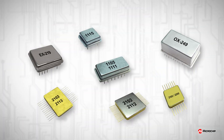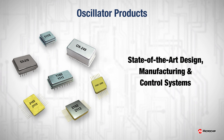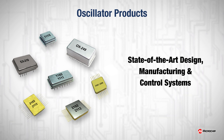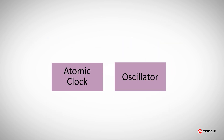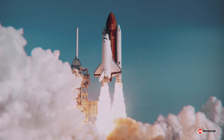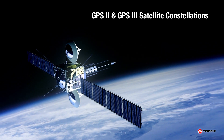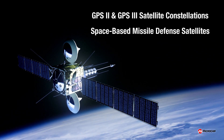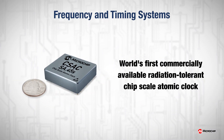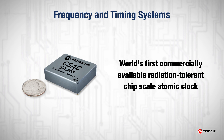Our precision crystal oscillator platforms utilize state-of-the-art design, manufacturing, and control systems to meet the demands of exo-atmospheric flight and exceed customer expectations for reliability, performance, and value. Microchip's frequency and timing systems offers a broad selection of high-performance, space-qualified crystal oscillators and atomic clocks delivering to key programs, including GPS-2 and GPS-3 satellite constellations and space-based missile defense satellites. Frequency and timing systems also offers the world's first commercially available radiation-tolerant chip-scale atomic clock, bringing the accuracy and stability of atomic clocks to commercial space applications.